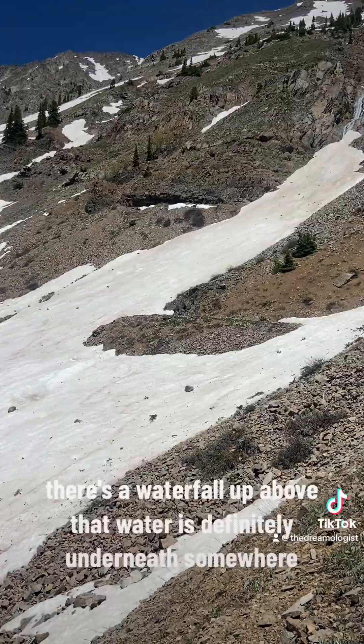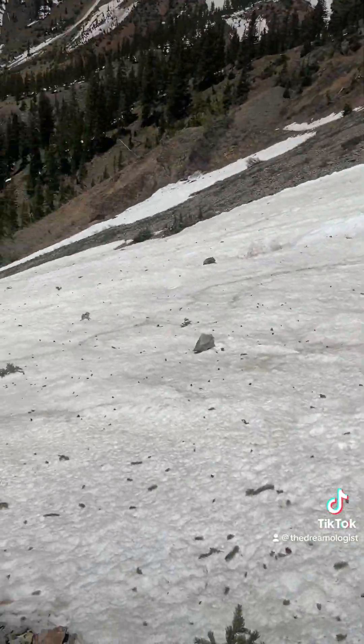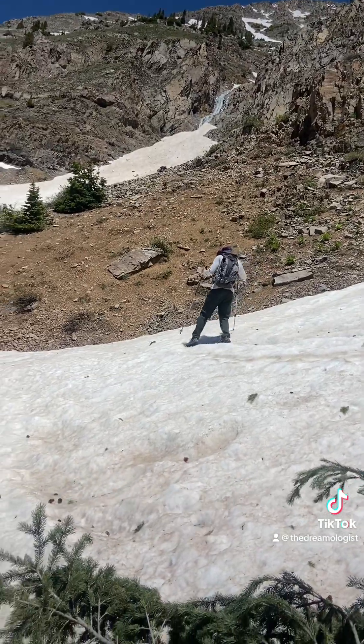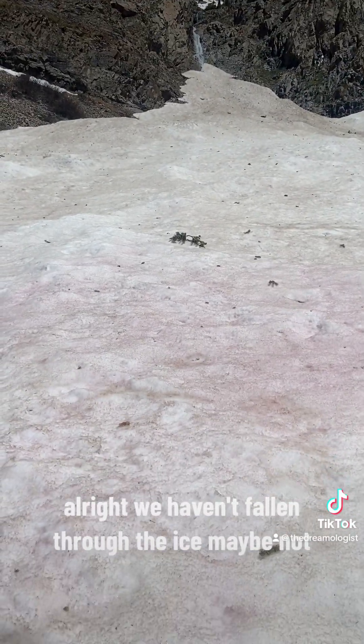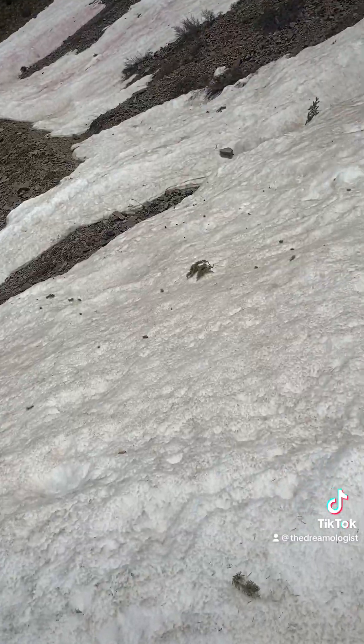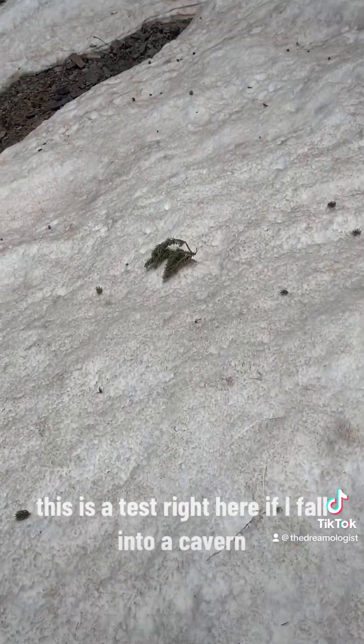Good slide — can you hear it? All right, we haven't fallen through the ice. This is the test right here — if we fall into a cavern...